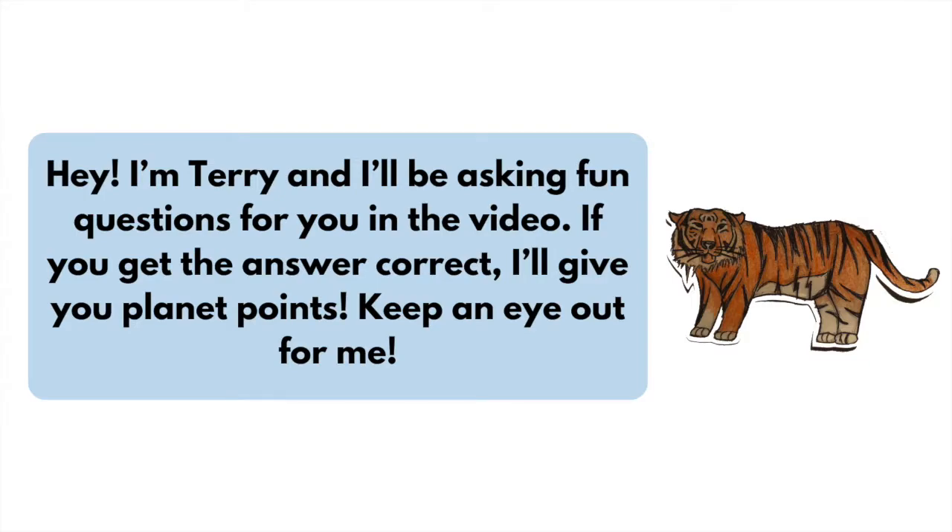Hey, I'm Terry and I'll be asking fun questions for you in the video. If you get the answer correct, I'll give you planet points. Keep an eye out for me!